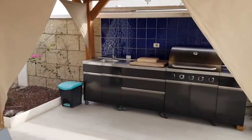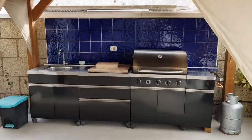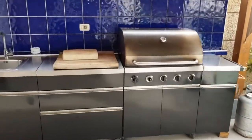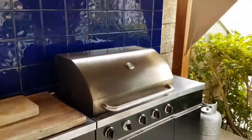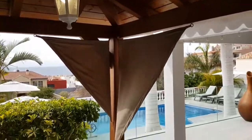And how about this for an outdoor kitchen and barbecue? There's plenty of shade here while you're busy cooking.